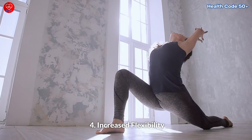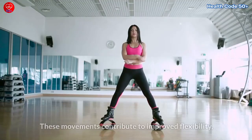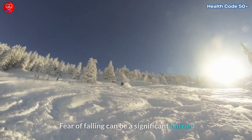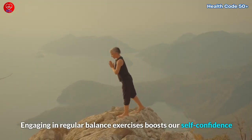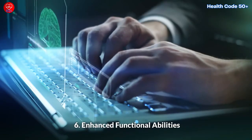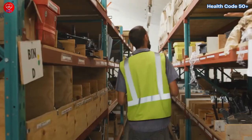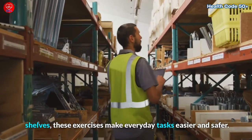Fourth, increased flexibility. Many balance exercises involve stretching and moving in different planes of motion. These movements contribute to improved flexibility, making it easier to navigate daily activities. Fifth, boosted confidence. Fear of falling can be a significant barrier to staying active and engaged. Engaging in regular balance exercises boosts our self-confidence and empowers us to continue leading an active lifestyle. Sixth, enhanced functional abilities. The improved balance and stability gained from these exercises translate into better functional abilities in daily life, from walking on uneven surfaces to reaching for objects on high shelves.